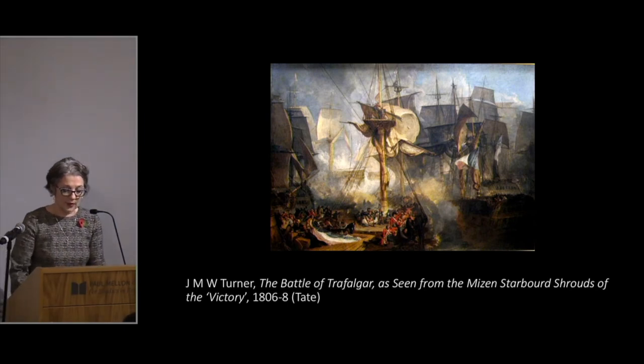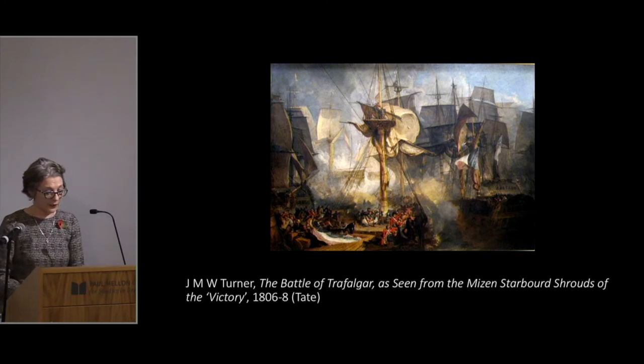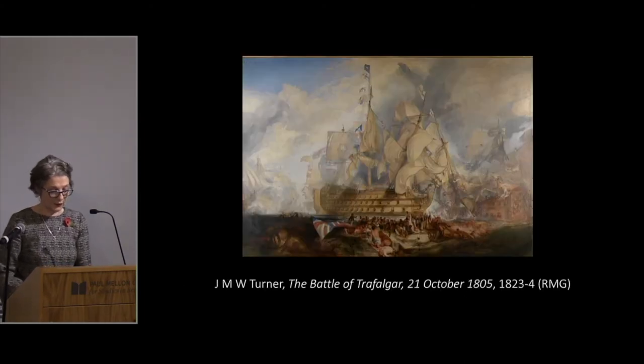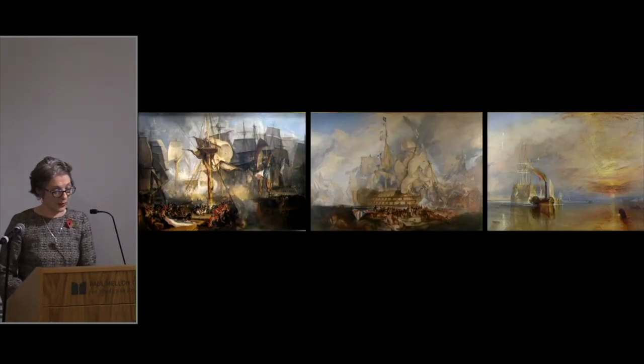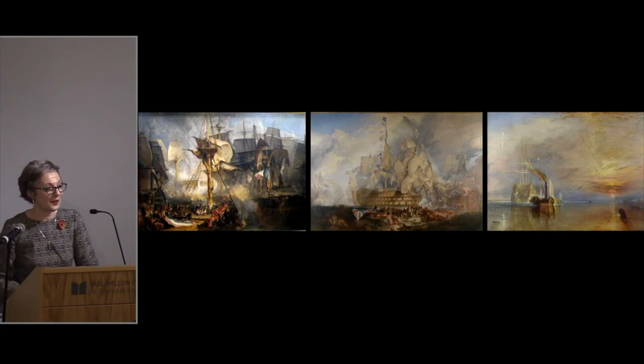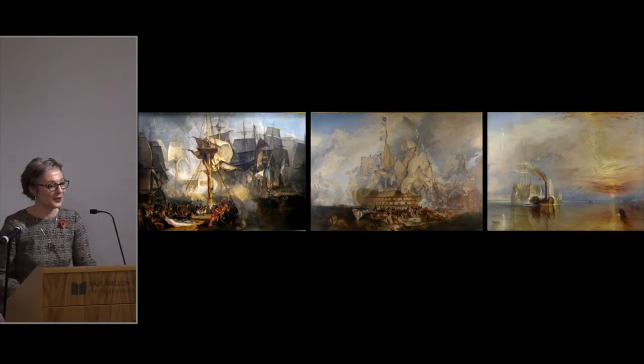Above all, Turner's interest in the subject of Trafalgar is signposted by three major works spanning more than 30 years: The Battle of Trafalgar as seen from the mizzen starboard shrouds of the Victory of 1806–8; the Battle of Trafalgar of 1823–4; and The Fighting Temeraire tugged to her last berth to be broken up, painted 1838 and exhibited in 1839. I think of these almost like a triptych — a religious triptych.